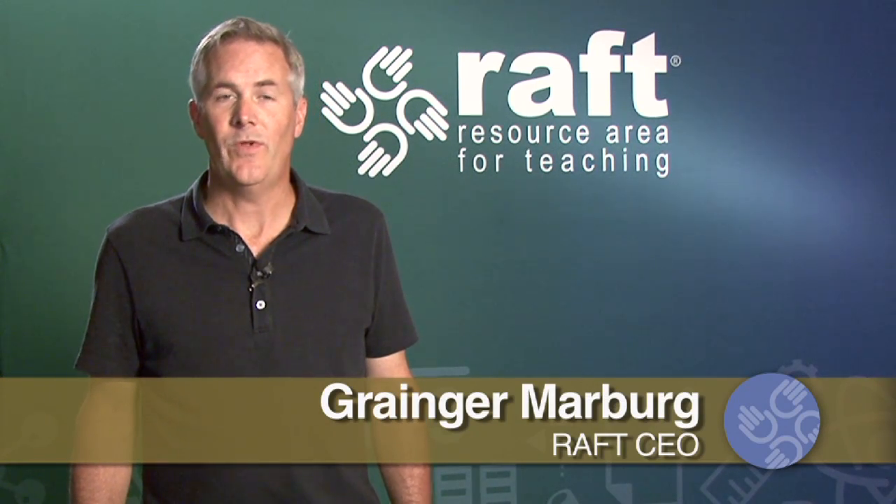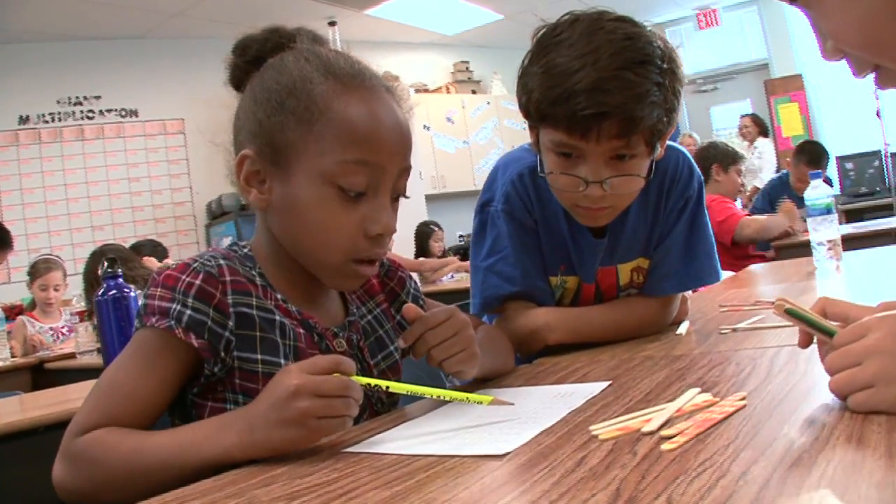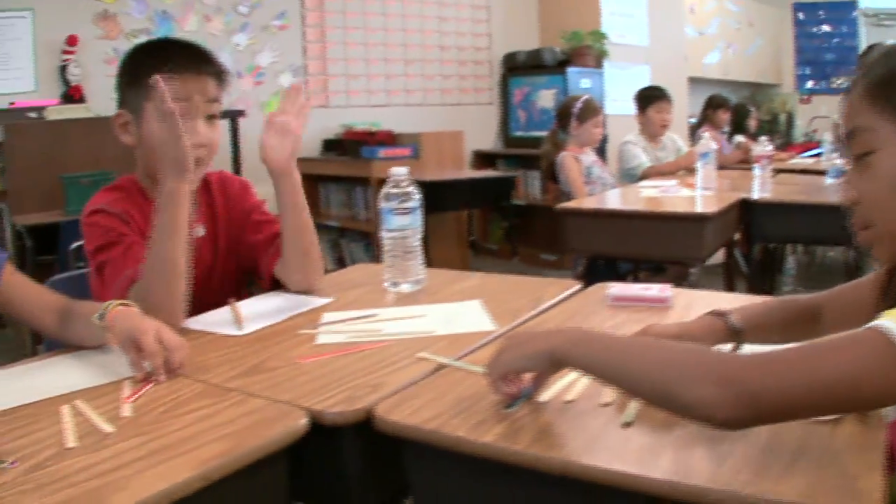Hello, I'm Granger Marburg, CEO of RAFT, Resource Area for Teaching. As a parent and former teacher, I know that educators are always looking for ways to engage and inspire their students, especially when it comes to STEM education.